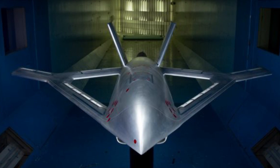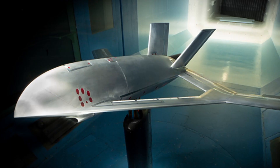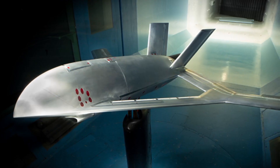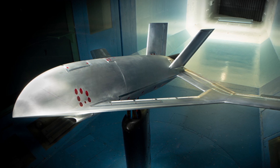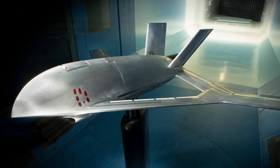The move into phase two follows Aurora's successful completion of the preliminary design phase one of the CRANE program — the Control of Revolutionary Aircraft with Novel Effectors program. In phase one, Aurora's engineers created a testbed aircraft that used active flow control to generate control forces in wind tunnel testing. In phase two, Aurora is charged with the design and development of flight software and controls.